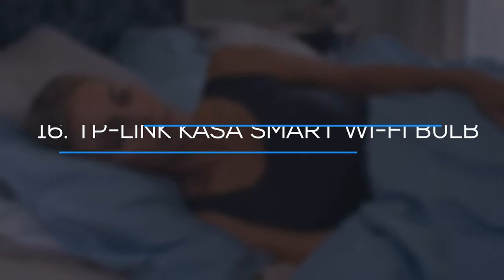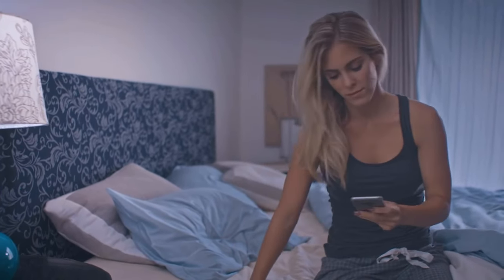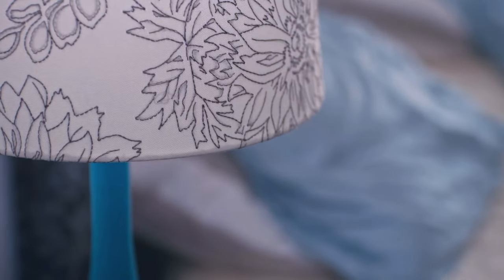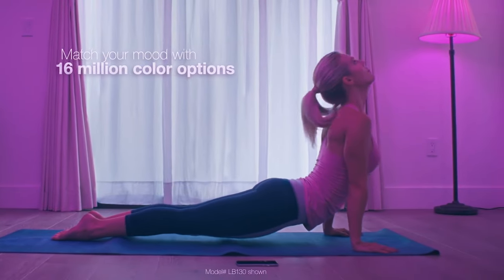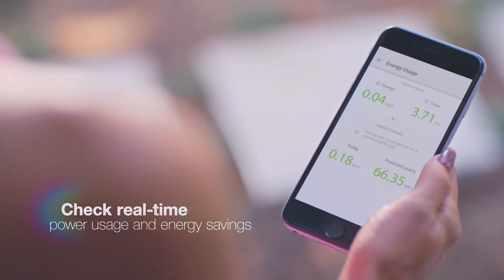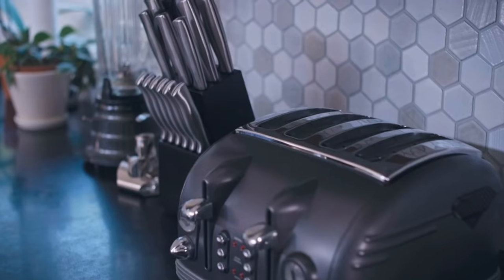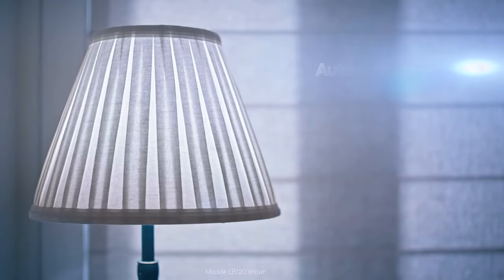Number 16: TP-Link Casa Smart Wi-Fi Bulb. Adding smart lighting to your room does not require a lot of time or money. This TP-Link color-changing smart light bulb might be a fantastic gift for anyone wishing to jazz up their home lighting, with a variety of color and brightness options to suit their mood. It also doesn't require any additional hardware, such as a hub or a bridge. All you have to do is connect it to your home Wi-Fi, download the Casa app, and you're ready to go. It is also compatible with Amazon Alexa and Google Assistant.